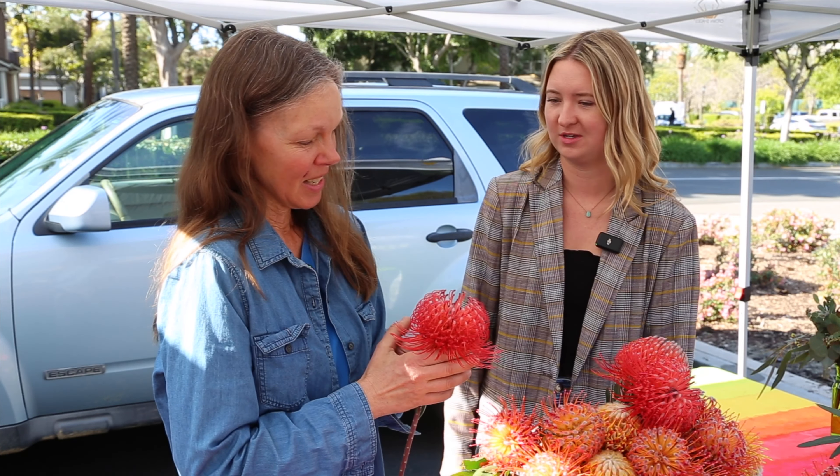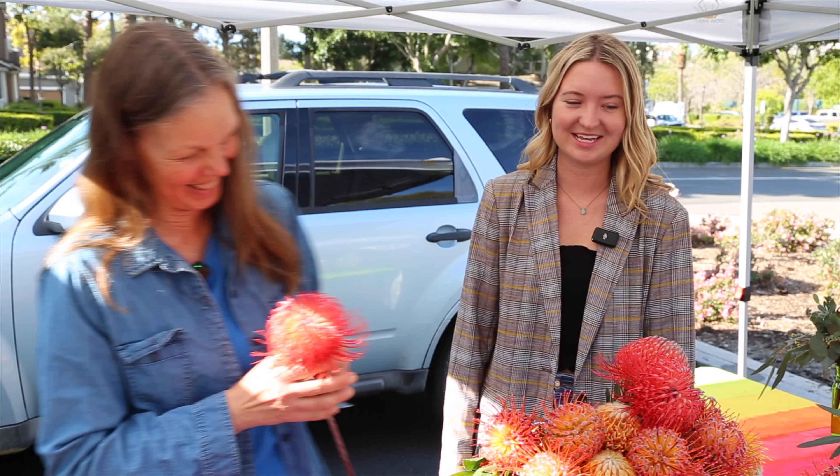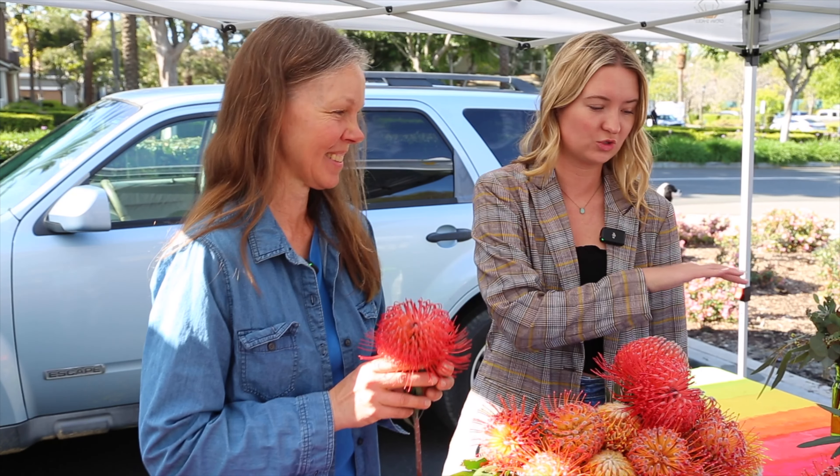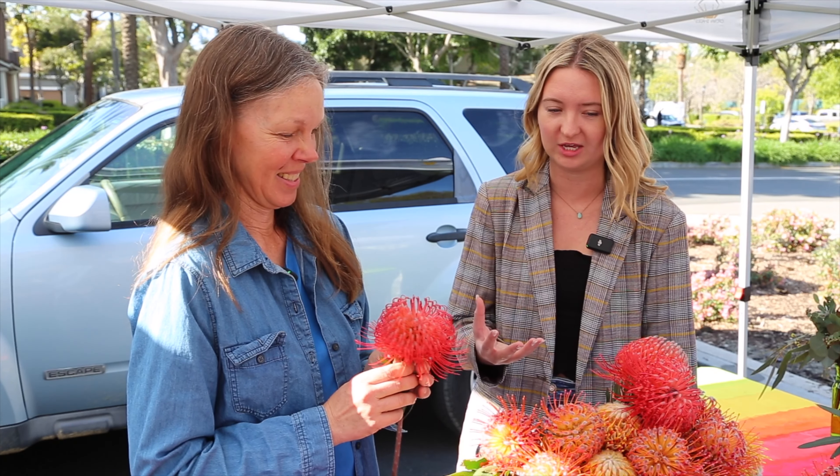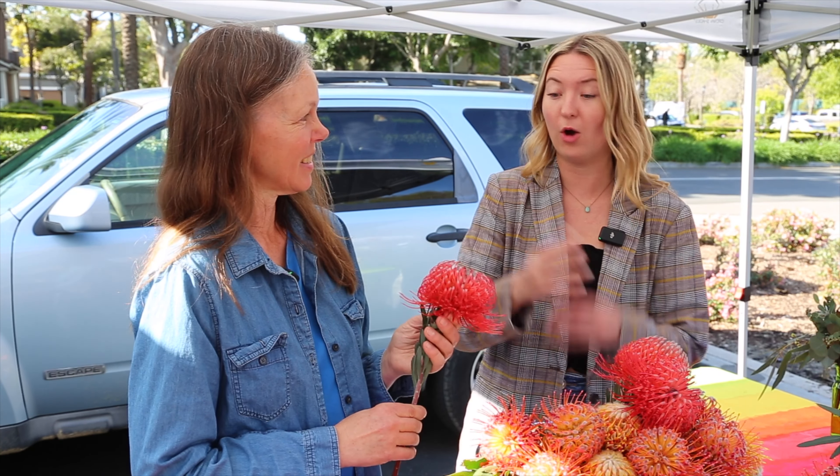What about it makes you love what you do so much? The name protea is named after the Greek god Proteus — it means ever-changing, changing forms. What I love about these flowers is that every single day they look a little different; they're opening, they're changing form, and there are so many different shapes and colors. It's just eye candy. Every single piece looks totally unique.